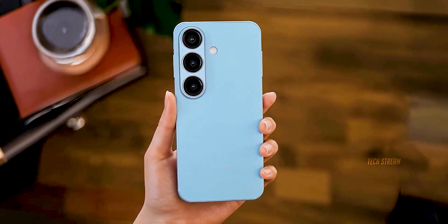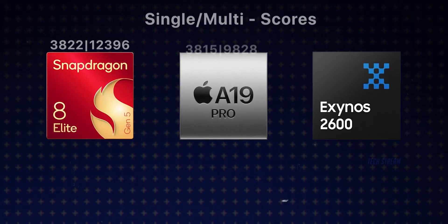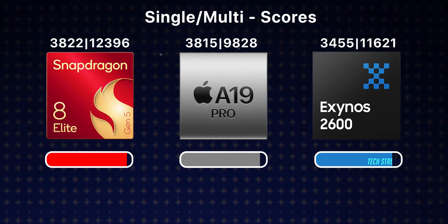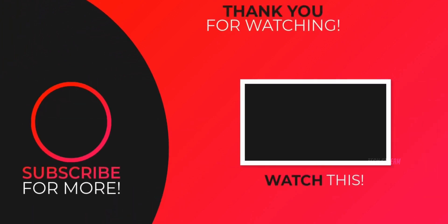So here is my question for you guys: with all these upgrades — especially that Exynos chip and faster charging — is the Galaxy S26 finally going to win you over? Or are you still team iPhone or OnePlus? Drop your thoughts below, and I'll catch you in the next one.